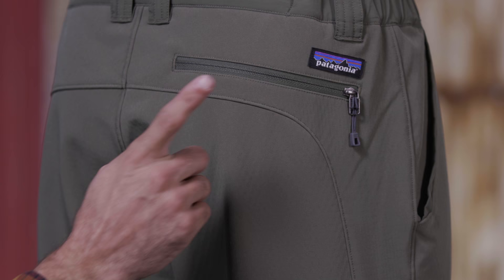Don't let the temperature keep you from fishing. Our classic cold water, cool weather men's shelled insulator pants are back and better than ever.